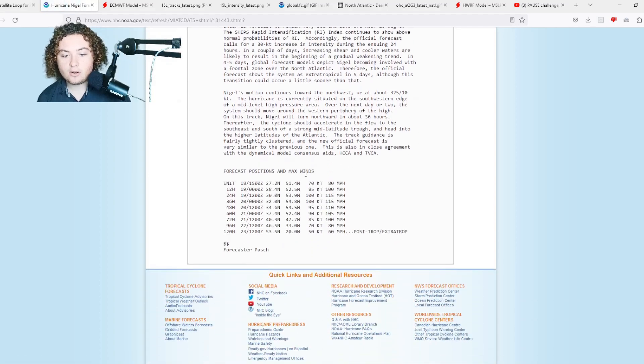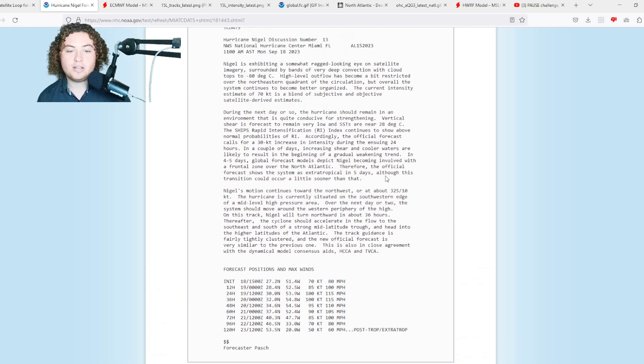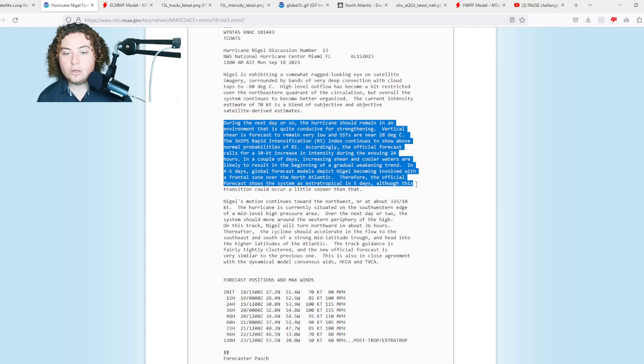In the next 24 hours, Nigel is expected to go from 80 to 115 mph, so we'll need to keep an eye on that for shipping interests as well as a potential threat toward Bermuda. The hurricane should remain in an environment quite conducive for strengthening — vertical shear is forecast to remain very low and sea surface temperatures are near 28°C. The SHIPS Rapid Intensification Index continues to show above-normal probabilities of RI, and the official forecast calls for a 30-knot intensity increase in the next 24 hours.